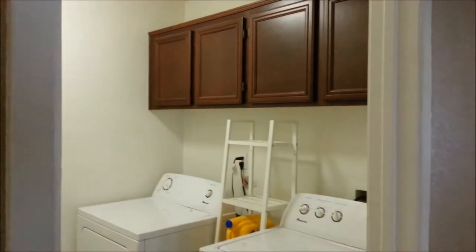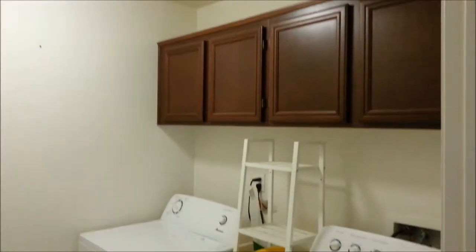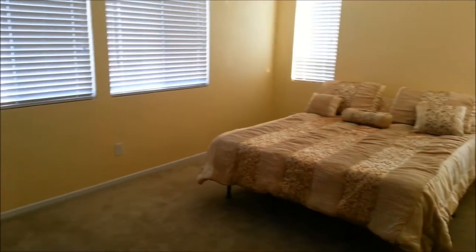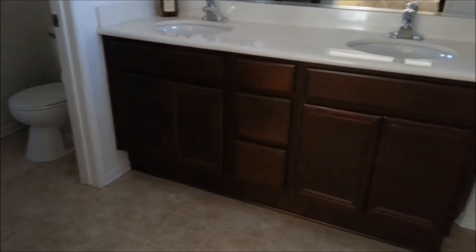This is the upstairs laundry room — washer and dryer are included as part of the sale. This is the master bedroom, very spacious, with a walk-in closet. And this is the dual sink in the master bathroom.